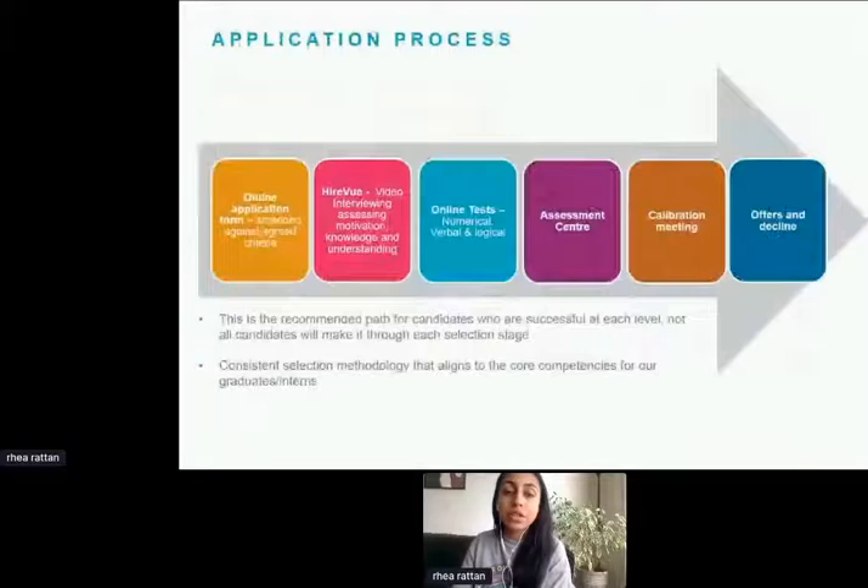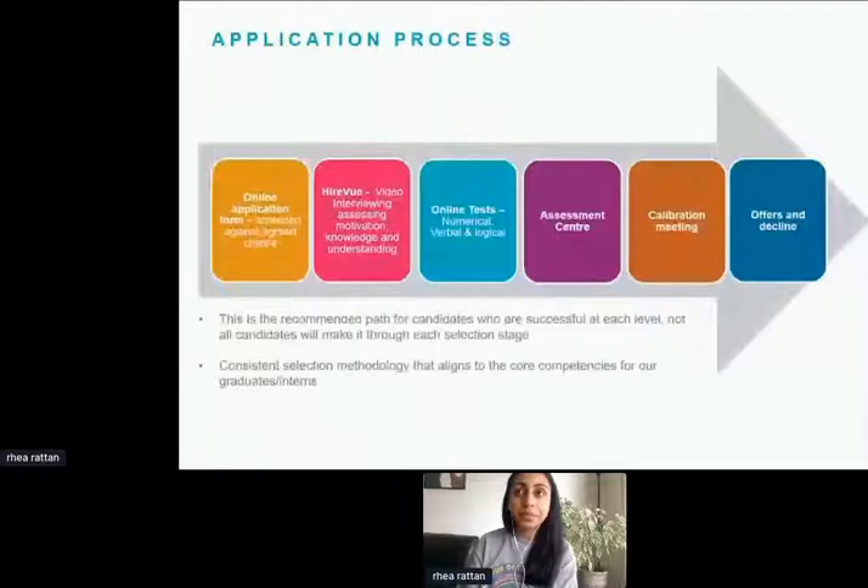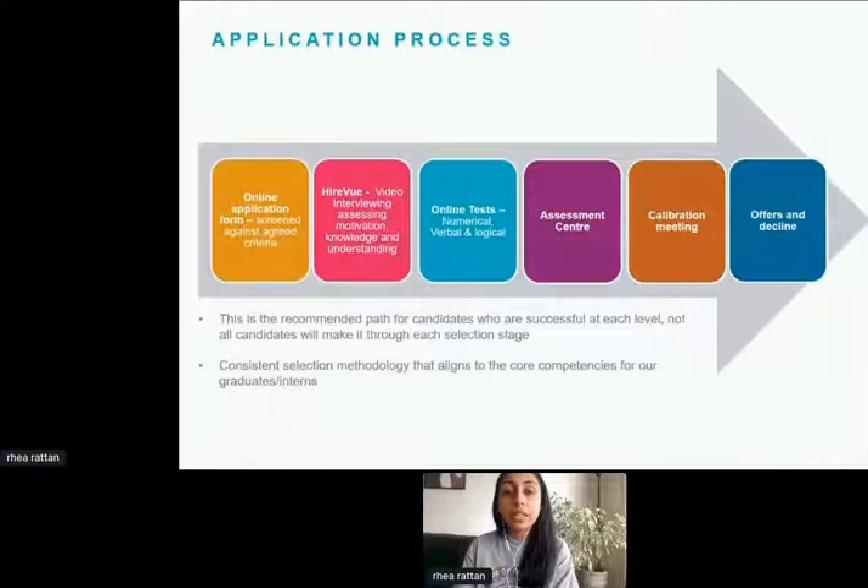Now I'll briefly go through the application process. It's quite competitive, so we've created steps that showcase your skills and strengths to the best of your ability and give everyone a fair chance. The last stage is the assessment centre, shown in purple. What I mean by calibration meeting is when we all come together and discuss how you performed and where you'd like to be placed. Then finally, we'd either provide an offer for the role or decline.